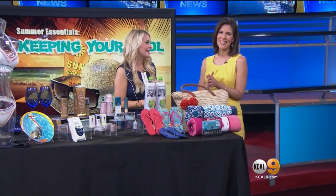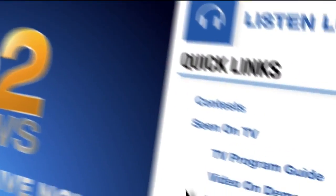So many cute things — thank you so much, Sadie! For more tips and go-to girlfriend Sadie Murray, go to kcal9.com and click 'Seen on TV.'